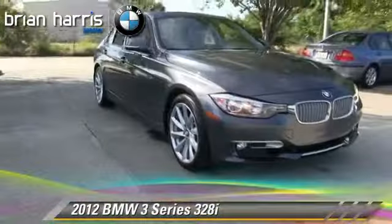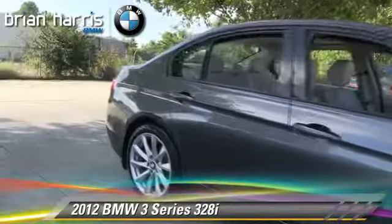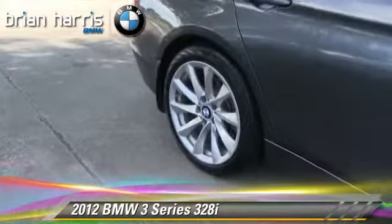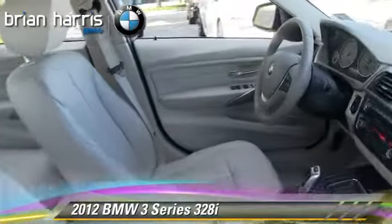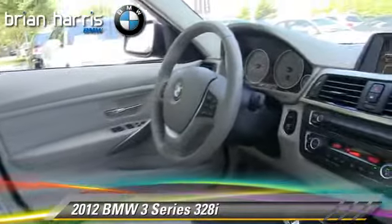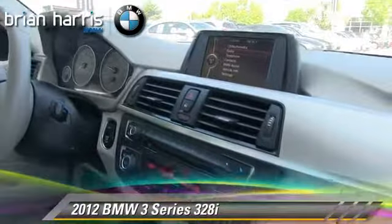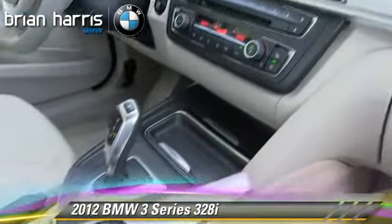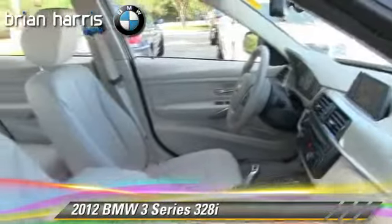The 2012 BMW 328i, powered by a turbo 2.0-liter 4-cylinder engine with an automatic transmission. This vehicle, with fewer than 25,000 miles on the odometer, is well equipped. This BMW features air conditioning, rain-sensing wipers, and alloy wheels.